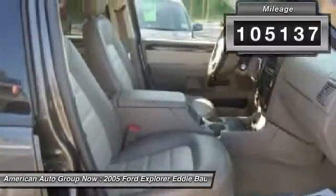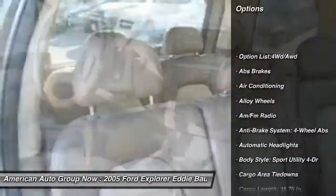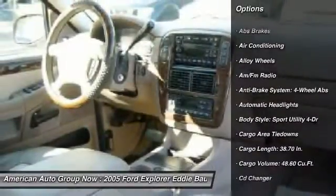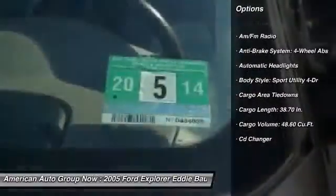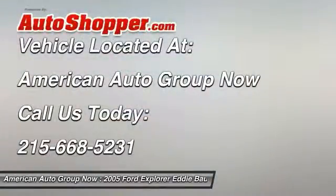Here are some of this vehicle's great options: traction control, CD changer, running boards, tow hitch, heated seats, stability control, four-wheel ABS, alloy wheels, front air conditioning, and driver airbag.